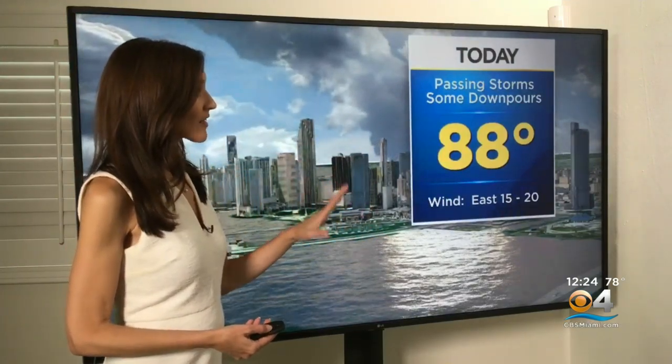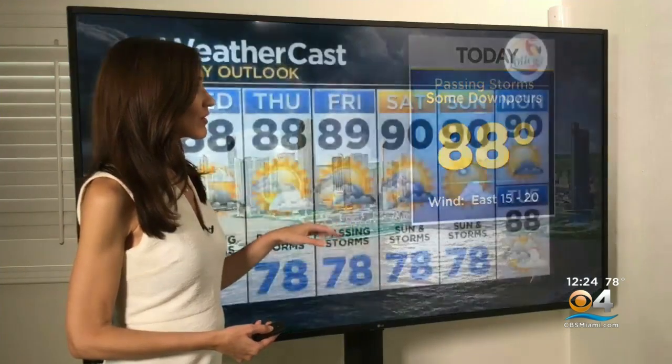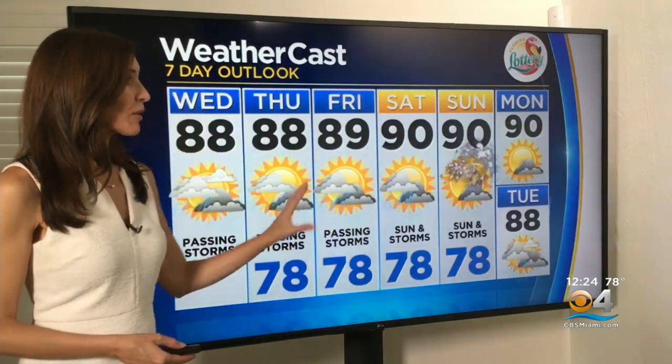Temperatures in the mid to upper 80s, and that breeze out of the east at 15 to 20 miles an hour. As we head into Thursday, unfortunately I wish I had better news, but we are in for more of the same, and a mix of sun and scattered storms as we head into Saturday and Sunday. CBS 4 News at noon — we'll be right back after the break.